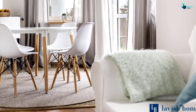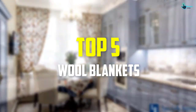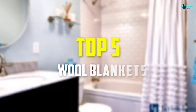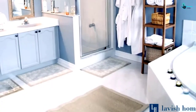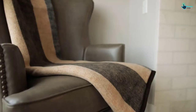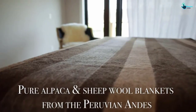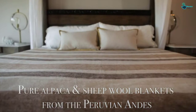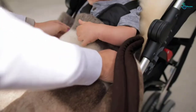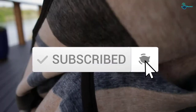Hey guys, in this video we're going to be checking out the top 5 best wool blankets available on the market for their true quality. I made this list based on my personal opinion and hours of research, listing them based on popularity, quality, price, durability, user opinions, and more. If you want to see more information and the updated price, you can check out the description below. Also make sure to subscribe for more reviews. Let's get started.